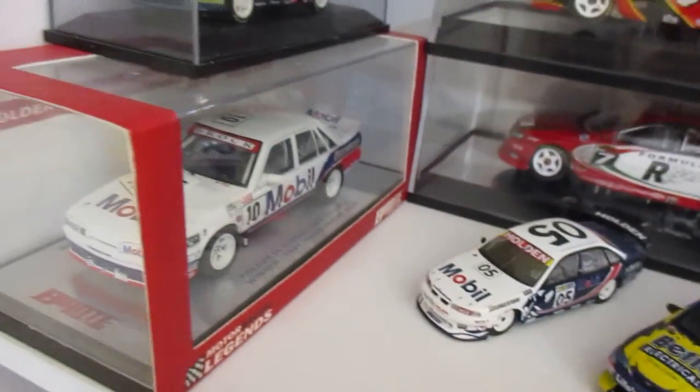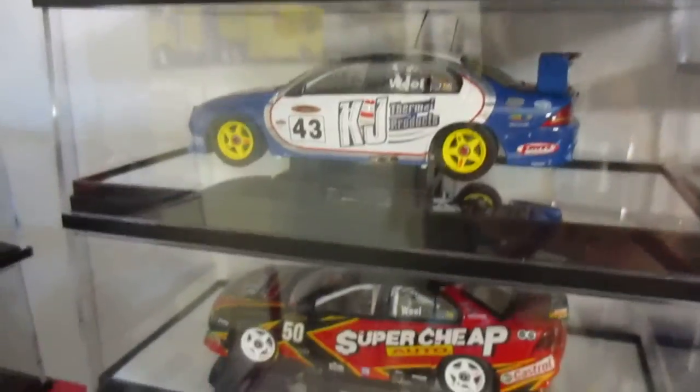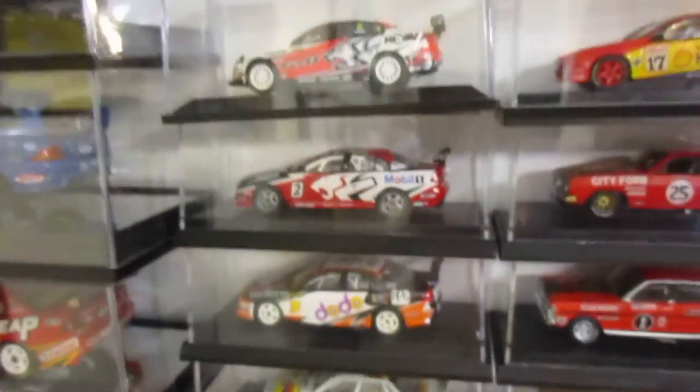This shelf has Ford and Holden race cars. I don't have any brand that I particularly like — I'm either one, Ford or Holden. Not that I really follow the touring cars anymore; it's just all got a bit boring.